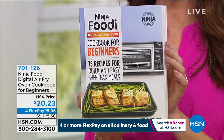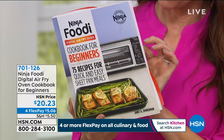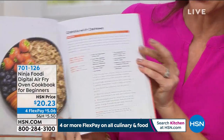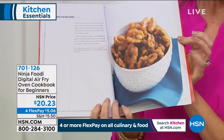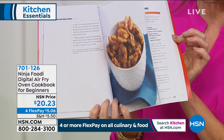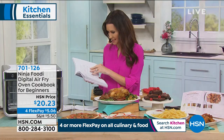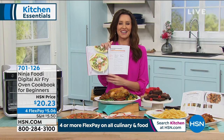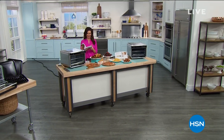This is the full-size Ninja Foodi cookbook where you can learn to make French toast casserole or breakfast granola. Look at all these incredible recipes — classic pizza margarita and so much more. You can go ahead and order yours on the phone or on hsn.com.